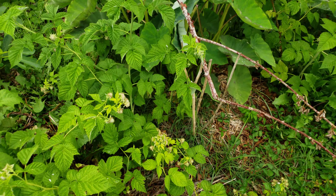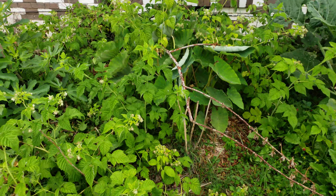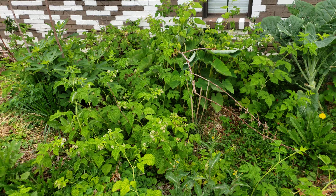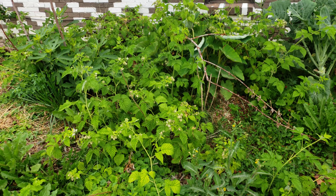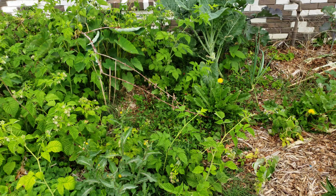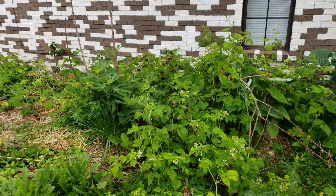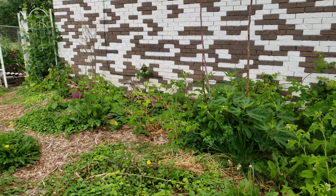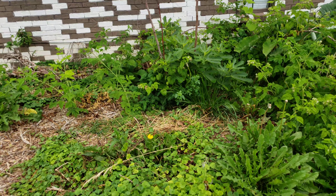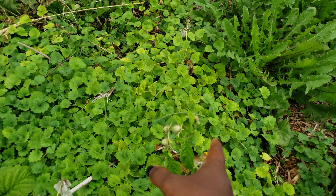It also has thorns, which is why I'm really not trying to climb into the raspberry patch. But that's what it looks like. I want to tell y'all this thing is vigorous. I didn't know how to properly prune or care for raspberries when I first put this thing in, and it got real crazy. This raspberry is all over.